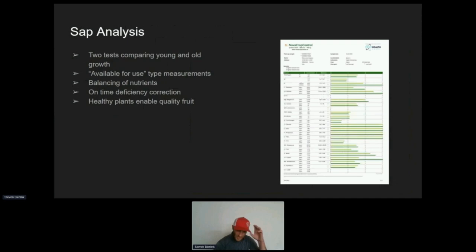SAP analysis is another section that somebody else will cover in much better detail. The basic idea is two tests — we're comparing young leaves to old leaves. In that way we can see a metric of what's accessible for use. There are lots of other tests out there — petioles, dry leaf analysis — and the results can give us a number, but that doesn't mean that number says it's accessible for use. That's where SAP really goes a lot farther and gives us much more useful information on what we need to be doing.